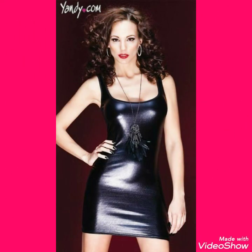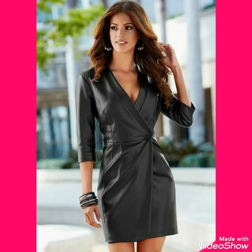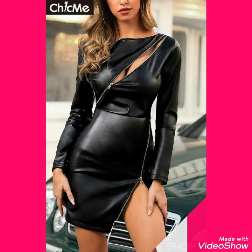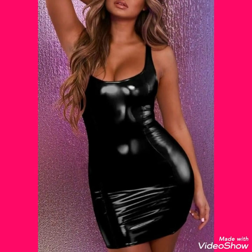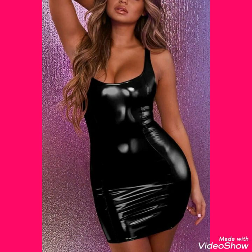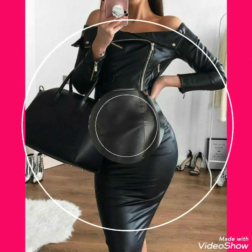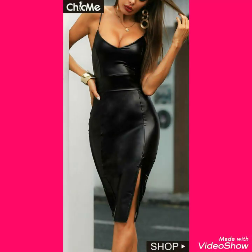Hello friends, how are you? I hope you are fine and doing well. Welcome back to my channel. Today I'm back again with the most demanding and gorgeous collection of leather mini bodycon dresses ideas for ladies and women who love to wear such types of leather outfits.